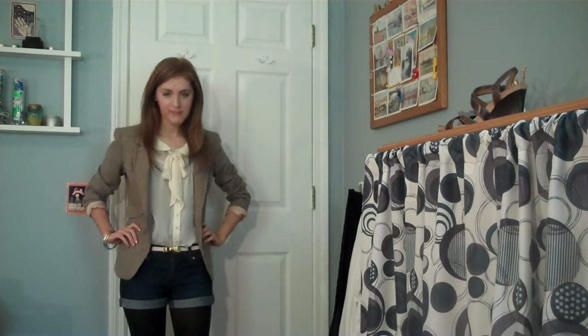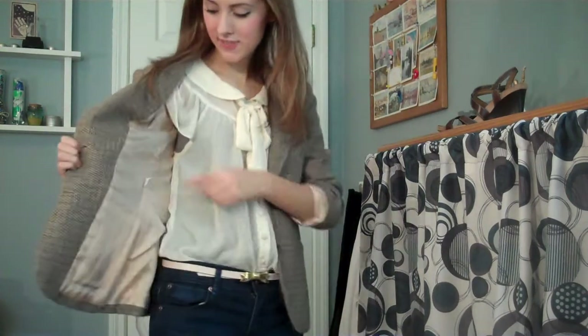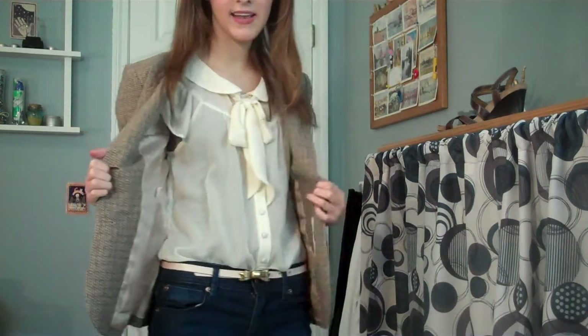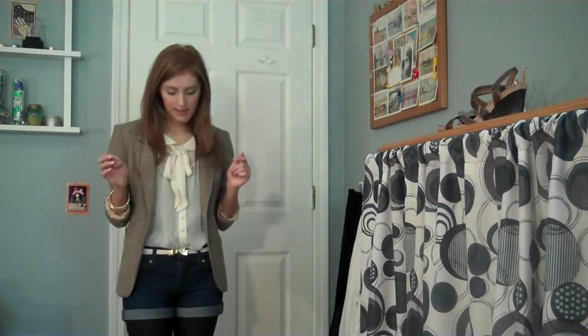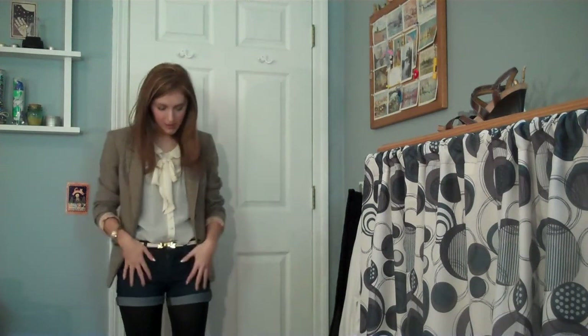In this outfit I'm wearing this tweed blazer that I just showed in my haul. I really love it — I've already showed it in another video. It has this really nice light pink lining. And then I'm wearing it with this cream colored sheer top from Charlotte Russe. It has a nice little bow at the front. And then I'm wearing some high waisted denim shorts from Forever 21.